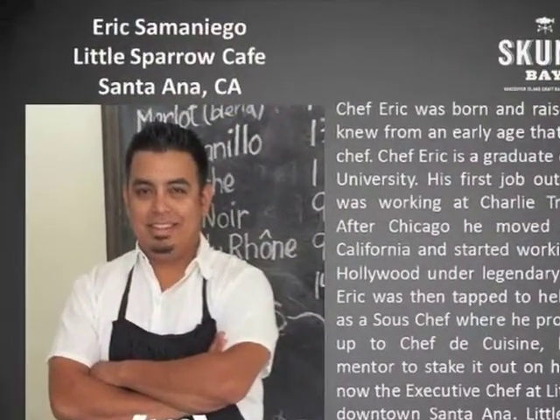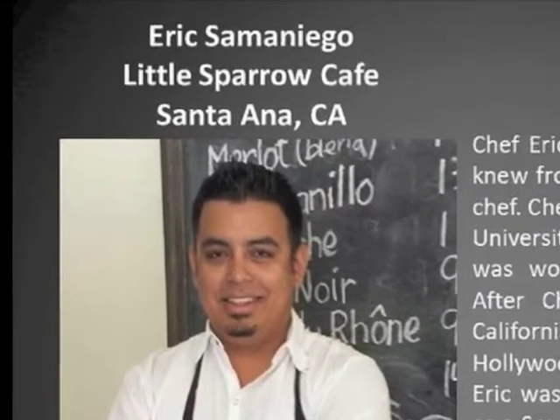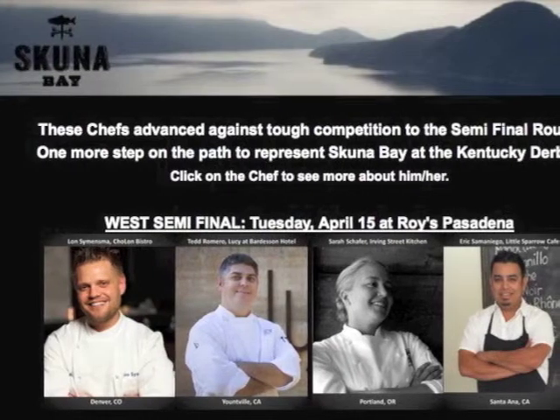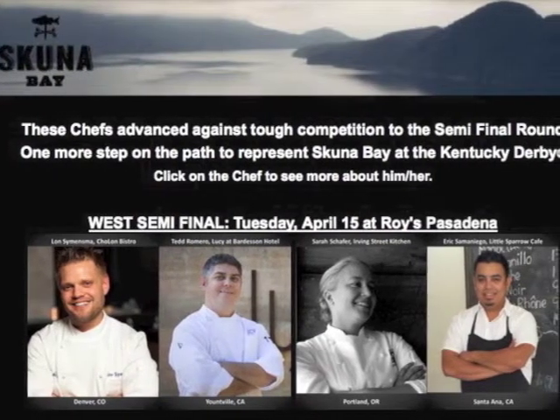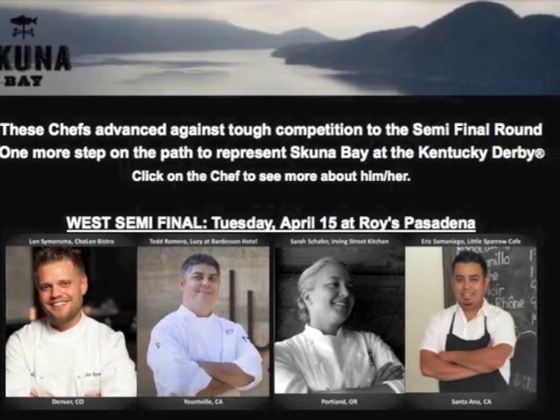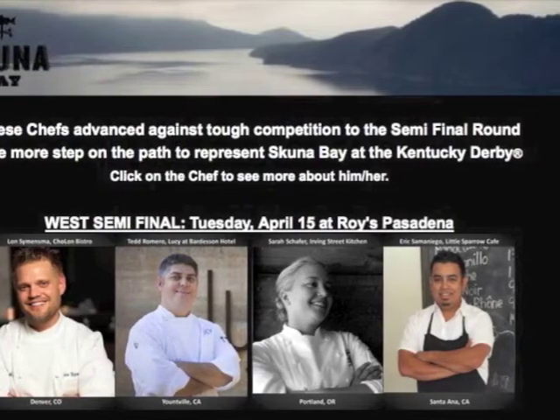Congratulations to Chef Eric from Little Sparrow Cafe in Santa Ana, California. Chef Eric's going to be advancing to the semi-final round of the Schooner Bay Kentucky Derby Chefs Challenge. He'll be joining three other chefs from the region at Roy's in Pasadena on April 15th to see who will represent the West at the Kentucky Derby. Good luck to all the chefs involved.